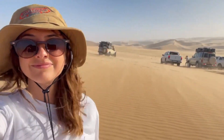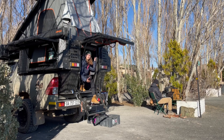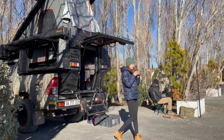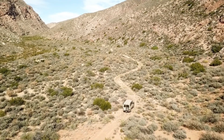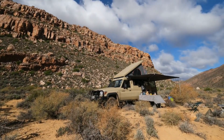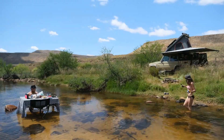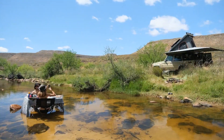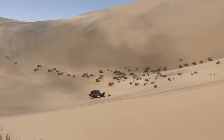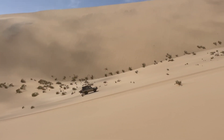My name is Jana and I'm part of the marketing team for Alucab. I have somehow managed to convince my bosses to allow me to take some of our Alucab kitted vehicles out when I go camping. I then try my hand at filming these adventures so that I can share them with you. In this specific series I'll be taking the 76 Land Cruiser with the Alucab Thor roof conversion all the way to Namibia.